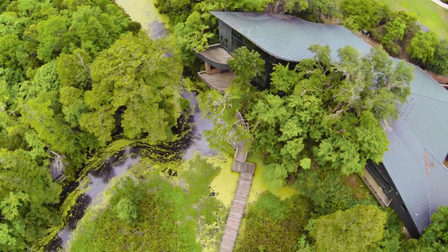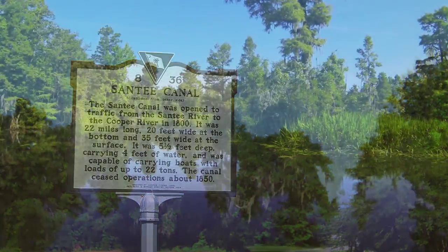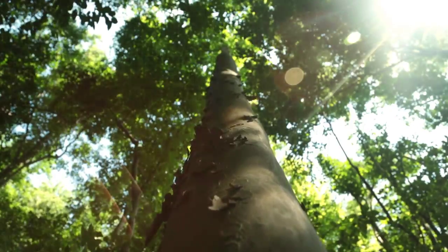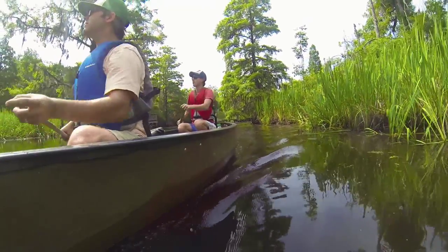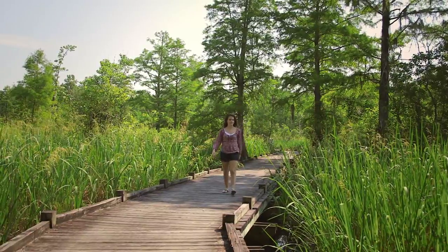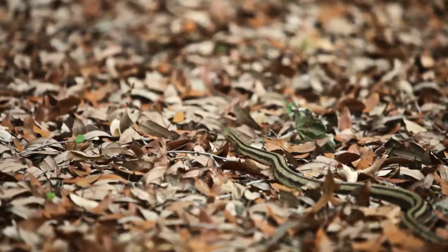Welcome to Old Santee Canal Park, the site of America's first true canal, built from 1793 to 1800. There are many ways for you to experience this beautiful and historic park. Walking trails, canoe rentals, museums, picnic shelters, and self-guided tours are just a few ways to get up close and personal with both history and nature.